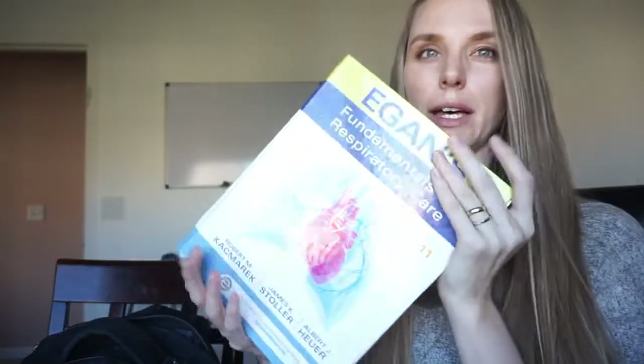And finally, the Bible — I've got Egan's. I almost always have Egan's. If it's not in my backpack, it's in my car.